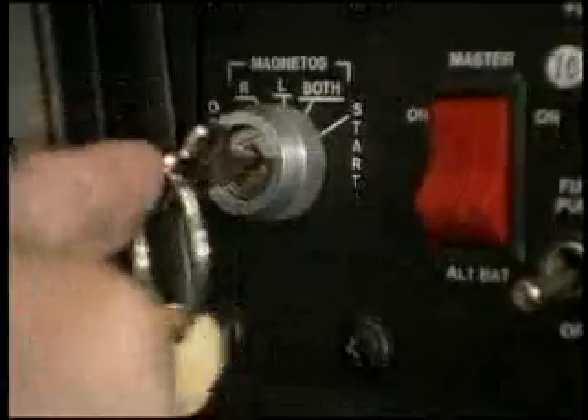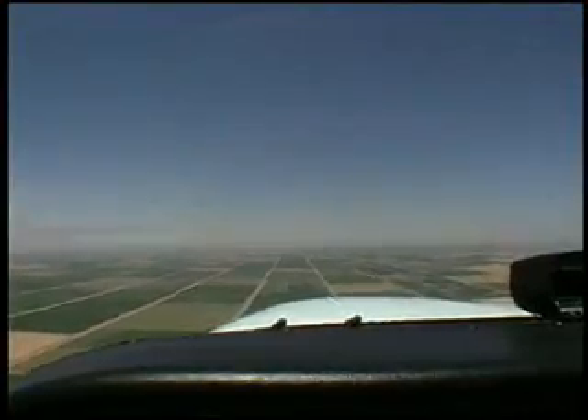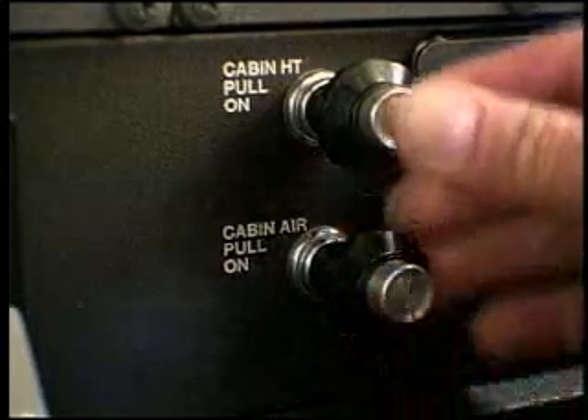You want to leave the magnetos on, because you want to consume the fuel normally up there instead of having the fire consume it. So if the engine is running, leave it running. You also want to try and isolate the fire from the cockpit right away, so shut off the cabin heat and air vents.